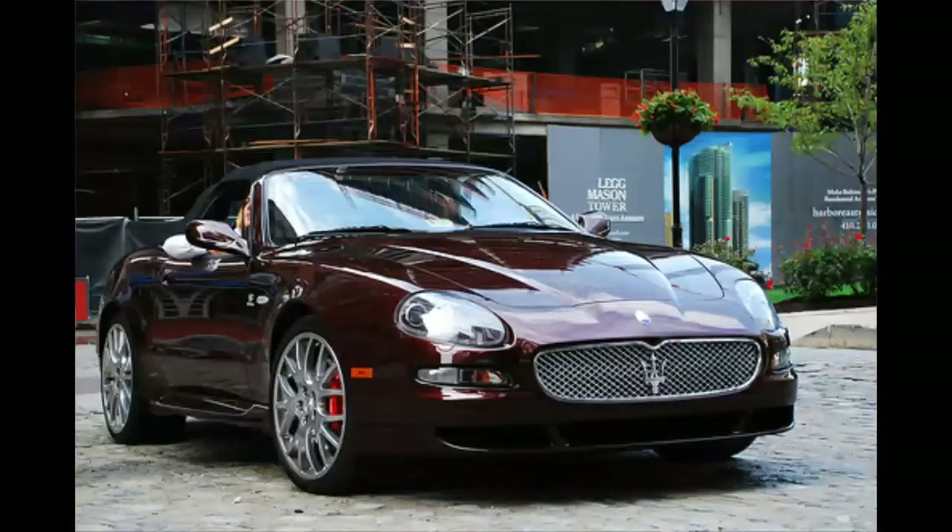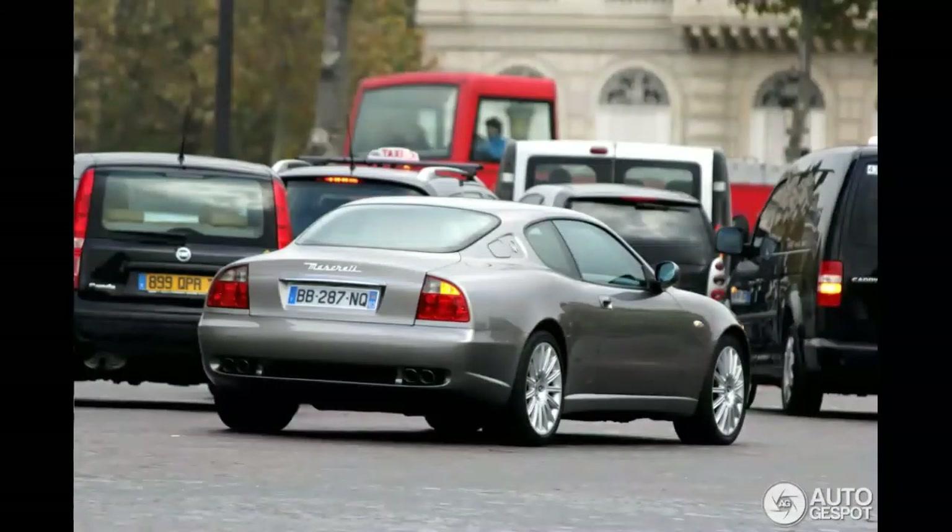Number 3 is the Maserati Coupe. It started at around $80,000 back in the early 2000s, and now it's dropped down to about $15,000. I personally don't really like them — I think they're super ugly, and they're kind of slow too — but they sound really good, and they're still a Maserati for $15,000, which is like the same price as a Dodge Dart.